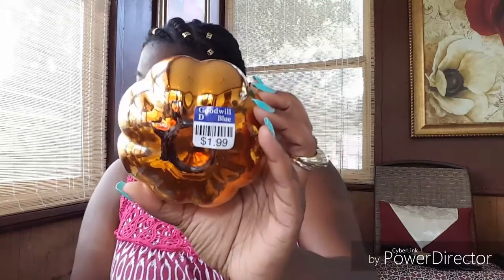The next item — everything's wrapped up because pretty much everything is glass or ceramics. I picked up this beautiful copper pumpkin with little metal leaves on it — it's a candle holder. This was also a dollar 99, but since it was blue tag day they gave it to me for 99 cents, so I thought that was a great deal.